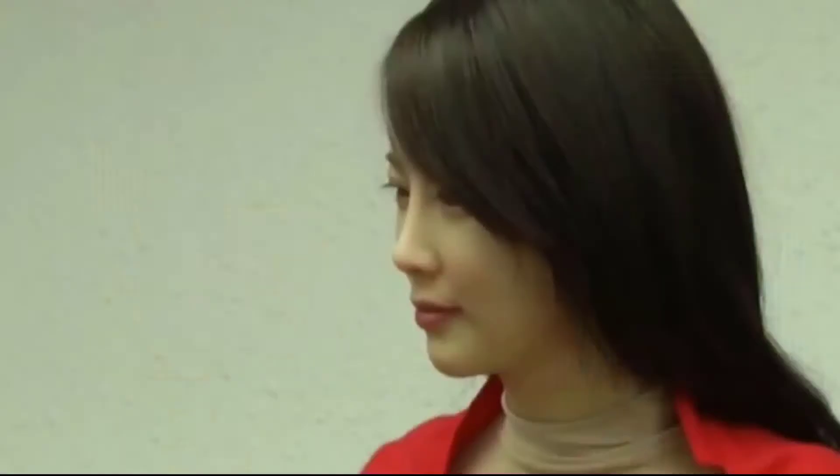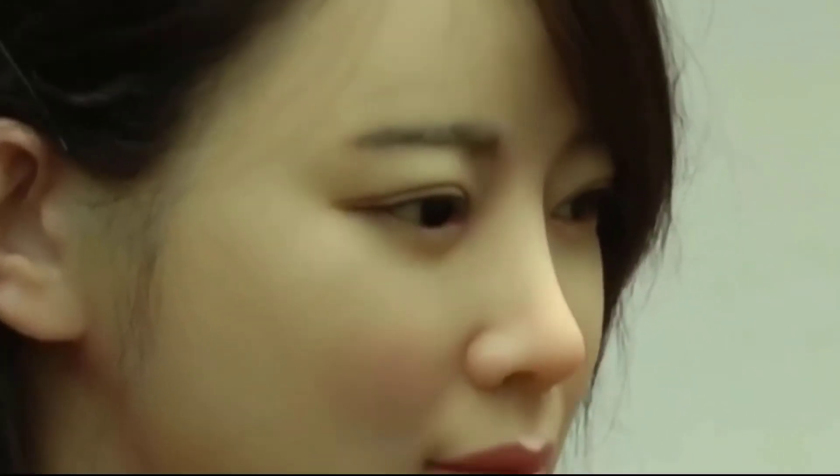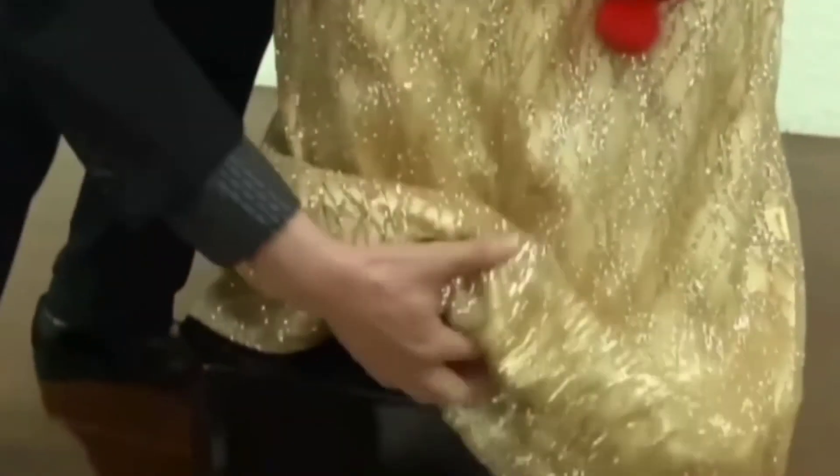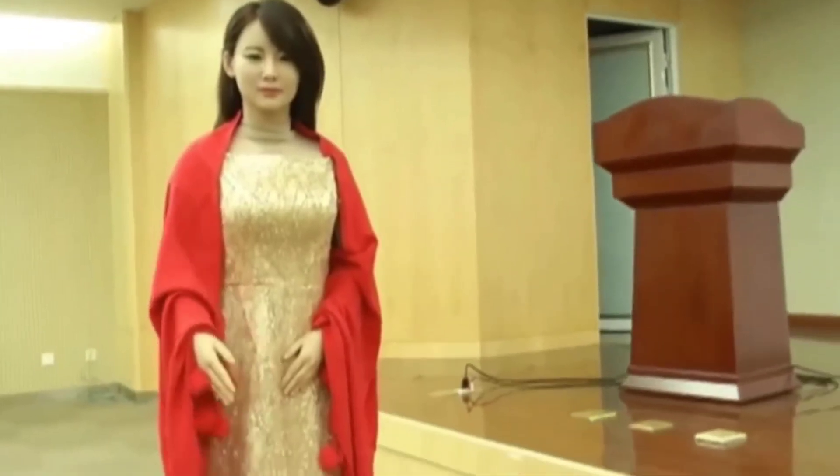Jiajia is known as China's robot goddess. She is a humanoid robot created by a team from China's University of Science and Technology. Jiajia is often regarded as China's most attractive woman, and her allure is heightened by her ability to converse with others and respond appropriately. While her speech patterns remain unsatisfactory, Jiajia compensates by appearing remarkably human-like due to her eye movements and speech lip synchronization. She calls her creators 'my lord,' which could simply be a Chinese cultural touch.